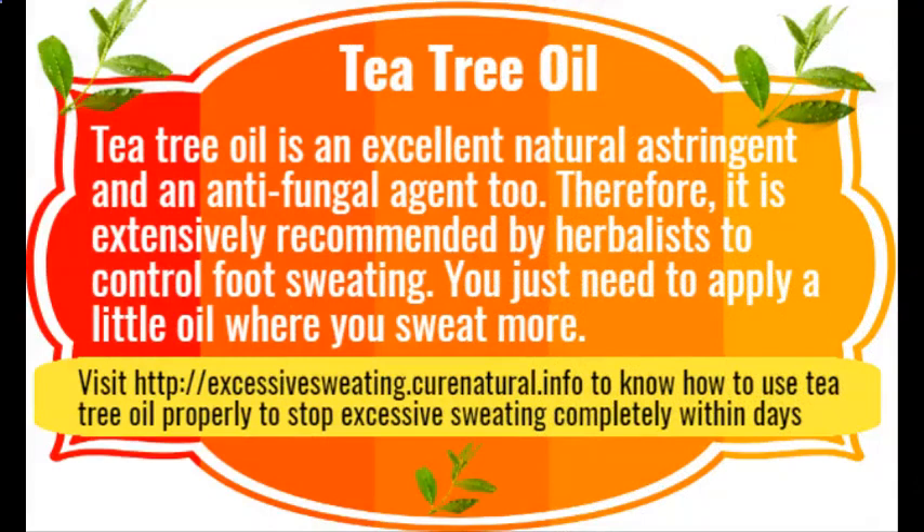Tea tree oil. Tea tree oil is an excellent natural astringent and an antifungal agent. Therefore, it is extensively recommended by herbalists to control foot sweating. You just need to apply a little oil where you sweat most.